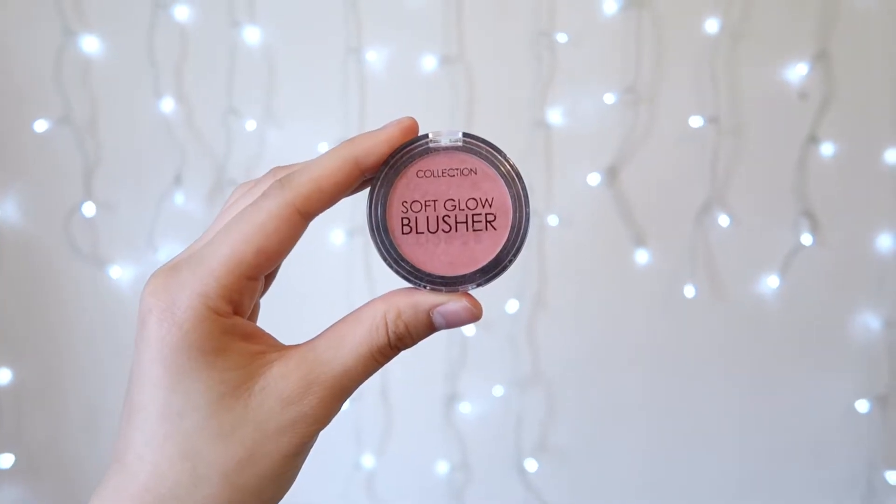Then taking my Collection Soft Glow Blusher, again going with a soft hand, I'm going to lightly brush or pat it onto my skin to give my skin some life and colour.